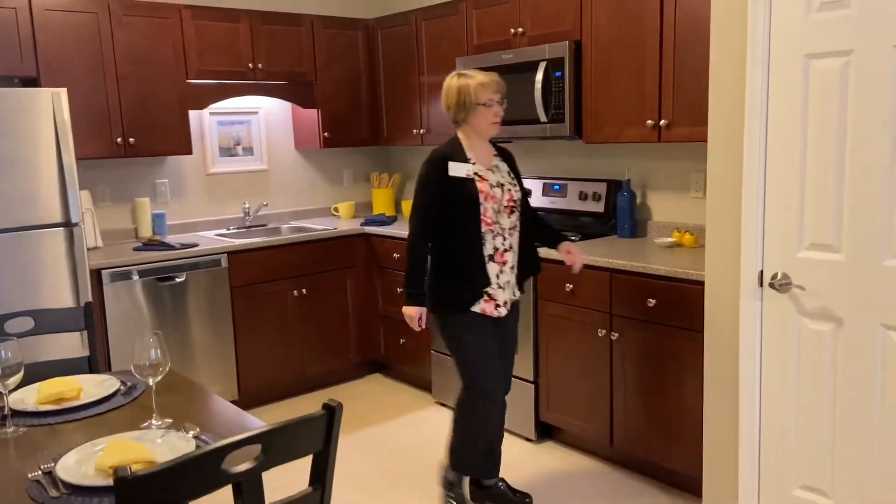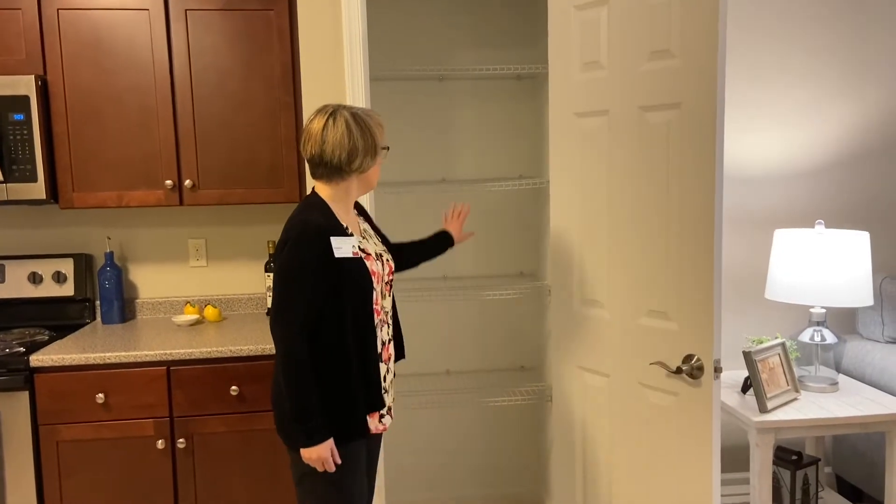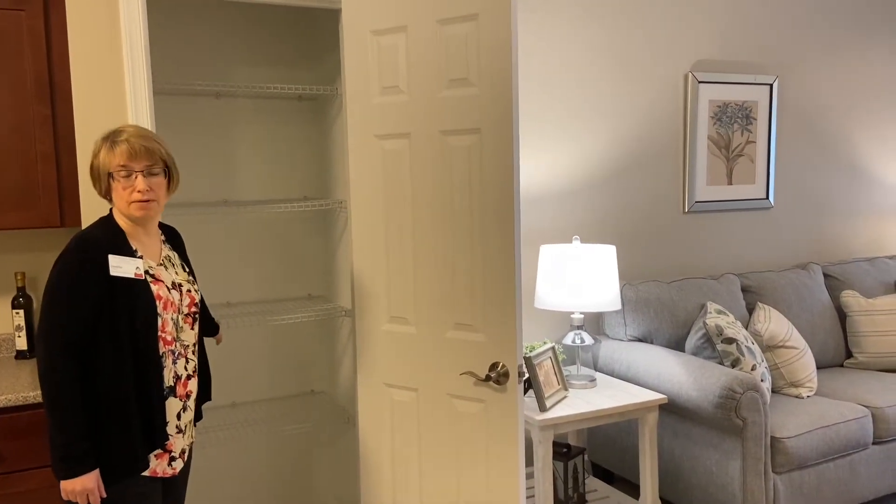We also have a wonderful pantry for those that still like to cook and bake, and if they don't need all the shelves and they want more hanging space, we'll be glad to make accommodations.